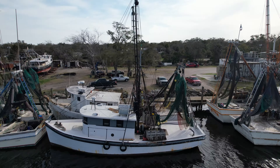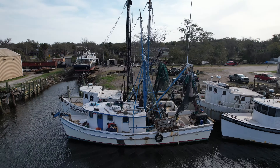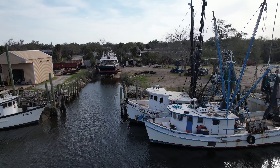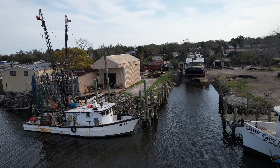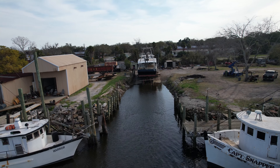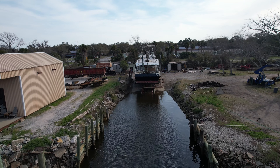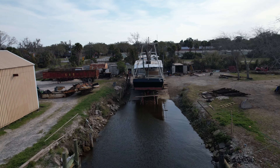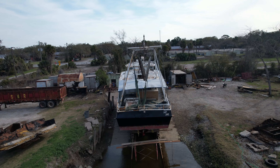We know the story of Captain Johnny and the Dora F trying to get that boat back ready. We've been following that and we're going to show you some more of that today. We introduced you yesterday to the Lady Jane, which is up on the railway in Brunswick.